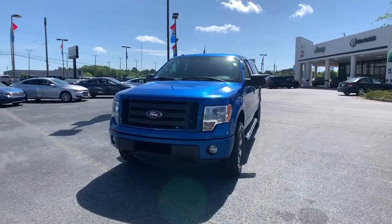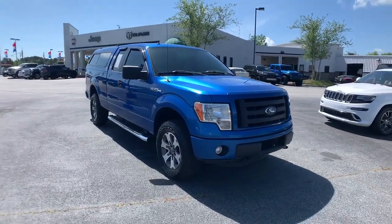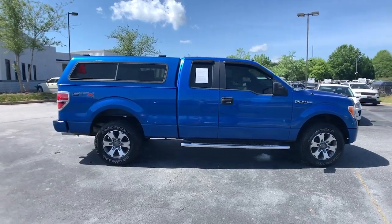This could be the car for you — the 2012 Ford F-150. With less than 150,000 miles on the odometer, this vehicle stands out from the rest.